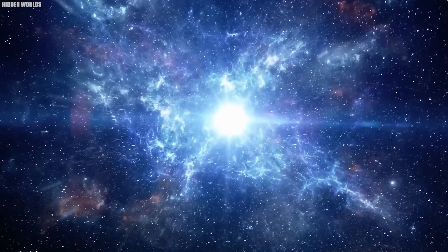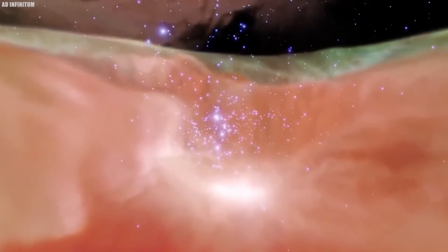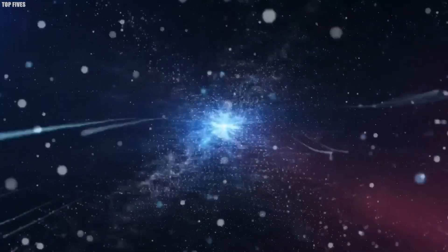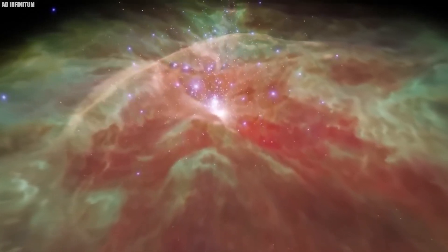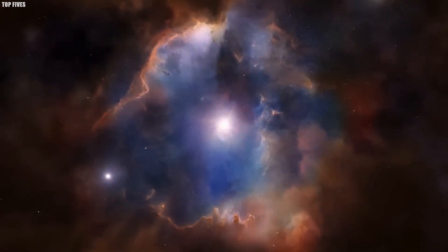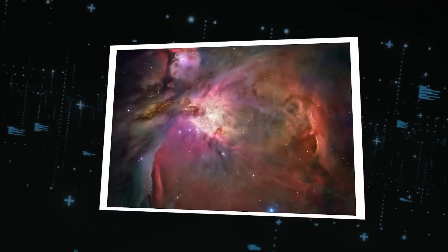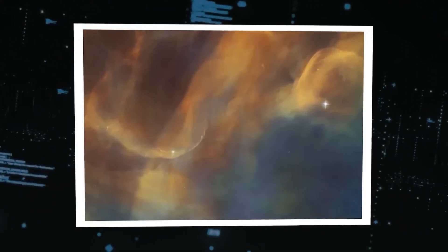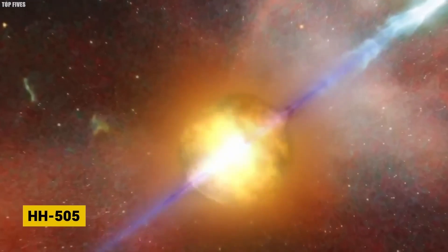Located within a stellar nursery — a region rich with gas and dust — these nurseries are the cradles of star birth, where gravitational forces pull materials together to ignite new stars. What sets HH-505 apart is the dynamic interaction between a young star and its cosmic environment, creating a spectacular visual of gas and dust swirling around emerging stars. This interaction forms bright spots connected by a dimmer link, reminiscent of pearls on a string, indicating powerful jets reshaping the space around them. These jets act as cosmic sculptors, carving paths through the cloud and playing a vital role in the formation of other stars. Spanning light-years across the molecular cloud, HH-505's vastness underscores the energetic processes of star formation.